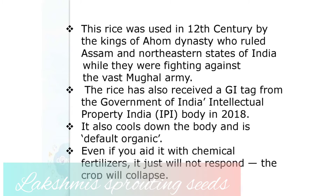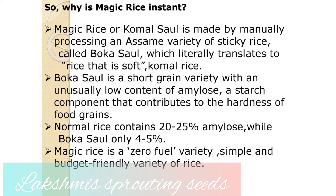This is a completely desi variety. It also cools down the body temperature, and by default it's organic — if chemical fertilizers are used, the plant cannot withstand it. This rice is made manually by processing an Assamese variety of sticky rice called bocasol, which literally means rice that is soft.